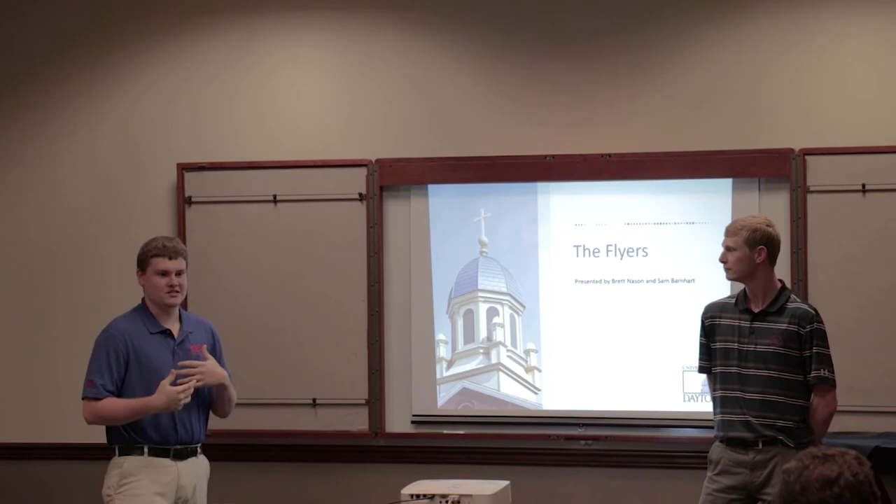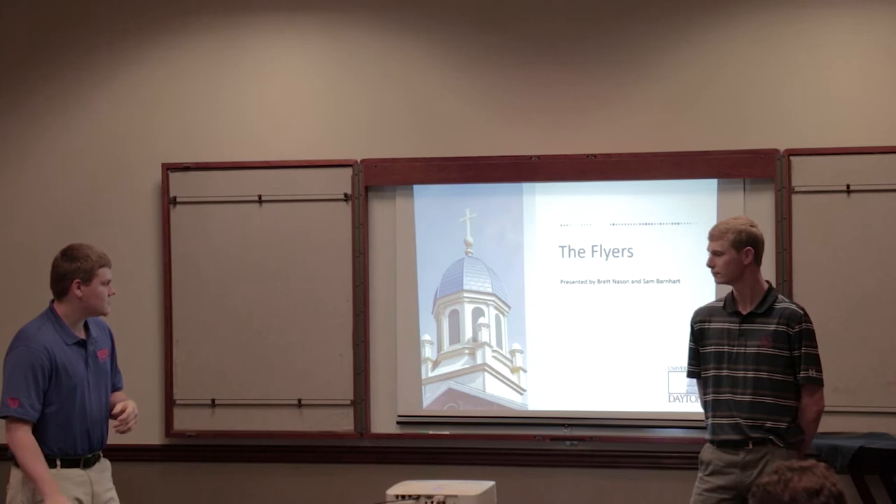We are the Flyers from the University of Dayton, and tonight Sam and myself, Brett, will be presenting to you.